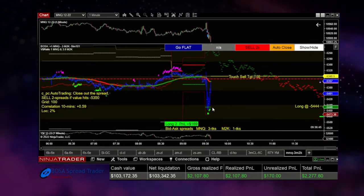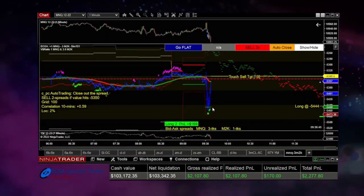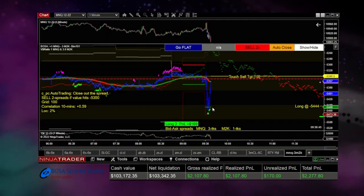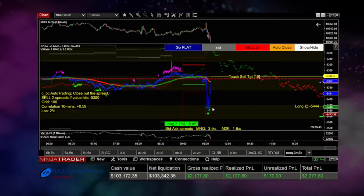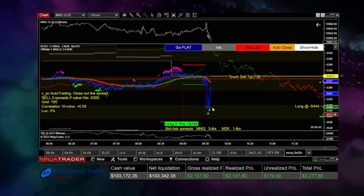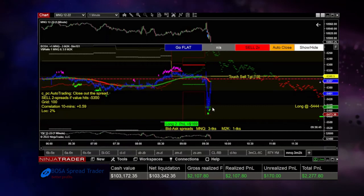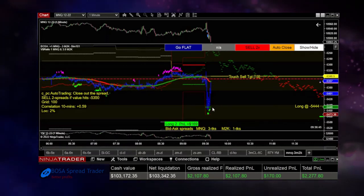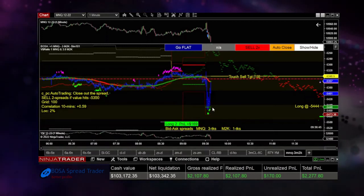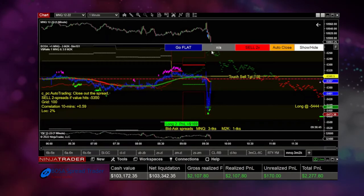The micro Nasdaq moves three times as far as the micro Russell. You can trade it at a one-to-one ratio if you want to trade the Nasdaq but hedge it with a small position in the Russell. You can set your ratio to whatever you like — one-to-two, one-to-one. I went one-to-three to make them equivalent. This highlights the cool features of spread trading: you can tailor your spread based on risk and your convictions. It's very flexible, and that's one of the great things about spread trading.